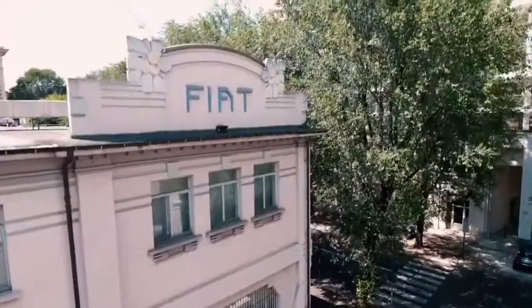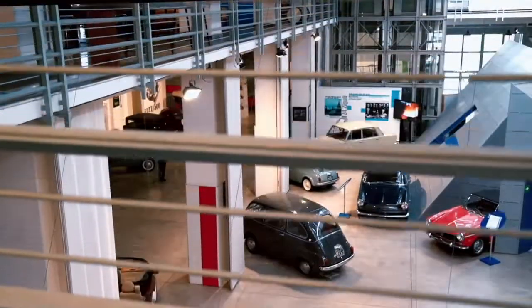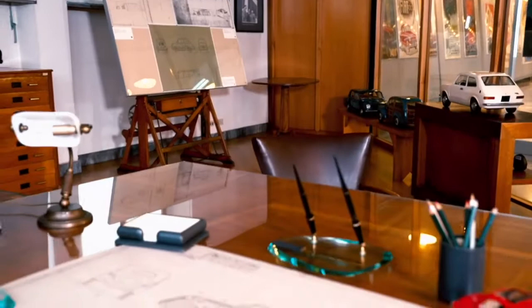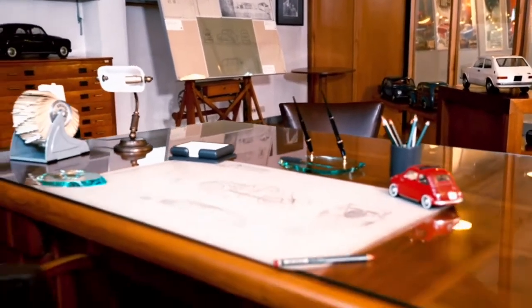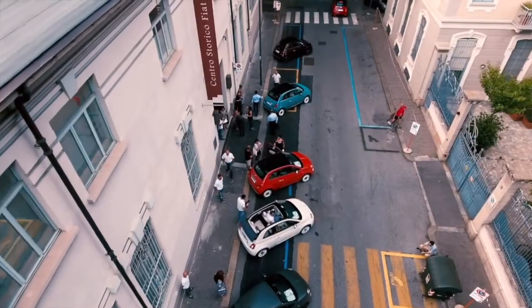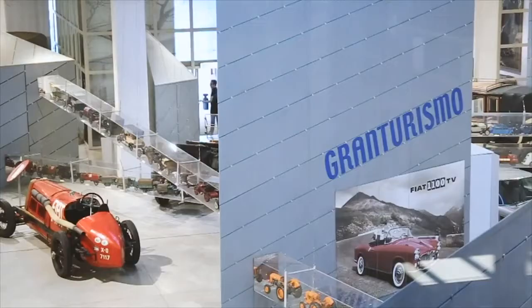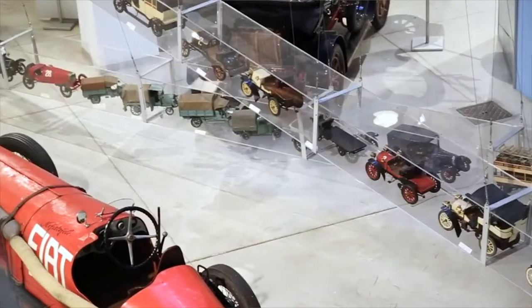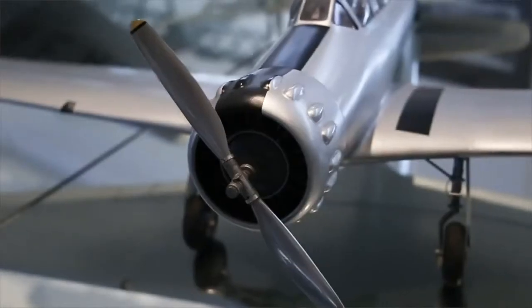The Fiat Historical Centre is housed in the building where the first Fiat brand models were produced. The centre has displays on all areas of activity in which the company operated over its more than 120-year history, from producing cars and trucks, trains and airplanes, to tractors and fridges, and aircraft and ship engines.